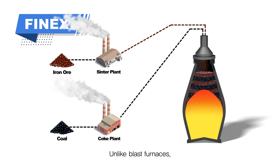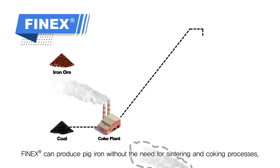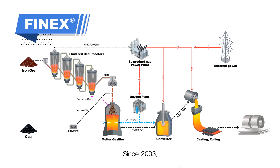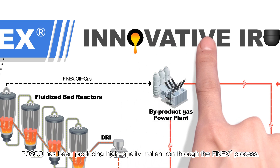Unlike blast furnaces, FINEX can produce pig iron without the need for sintering and coking processes by directly utilizing fine iron ore and non-coking coal. Since 2003, POSCO has been producing high-quality molten iron through the FINEX process.